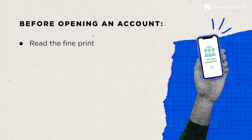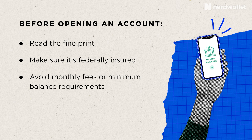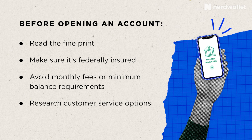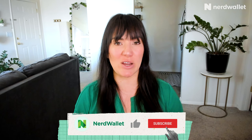When it comes to opening any kind of account at a bank or credit union, it's important to read the fine print to see what's expected of you, as well as to make sure the institution is federally insured. Look for an account with no monthly fees or minimum balance requirements, and research what kind of customer service that bank or credit union offers. Be sure to comparison shop to make sure you're getting the best interest rate — rates are really competitive right now, and shopping around could help you earn more on your money in a shorter period of time, allowing you to meet your savings goals even faster.